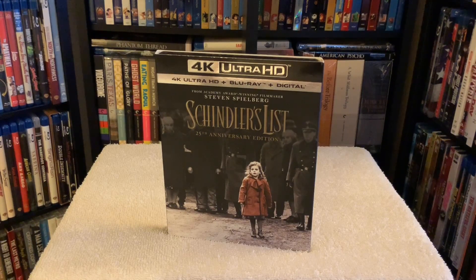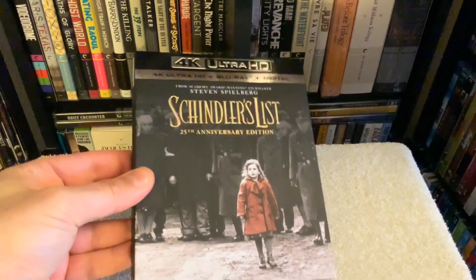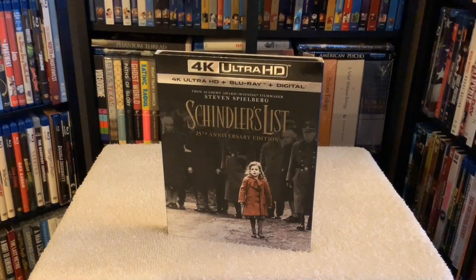I wanted to mention the slipcover — I like how they changed things up with different artwork for this 4K release, a nice touch. The slip itself has a matte finish, except for the title which has some gloss and a bit of embossment. Closing out my review, this powerful film is a must-own on 4K. Universal did an amazing job putting this edition together. Thanks for taking a look — take care and I'll see you in the next one.